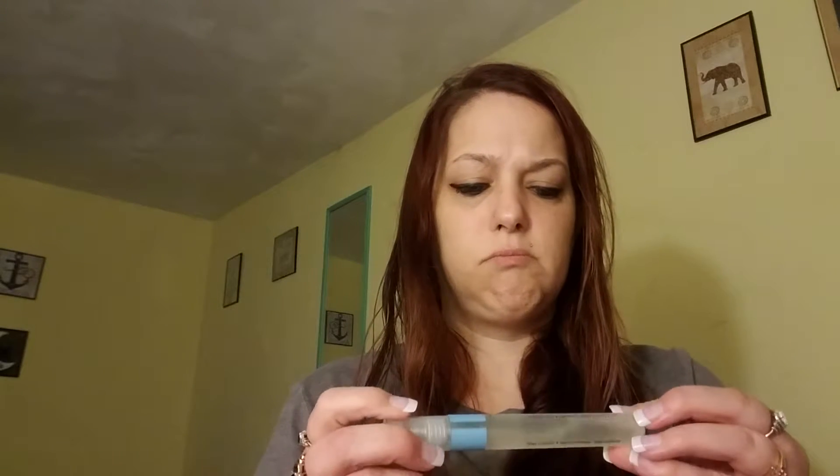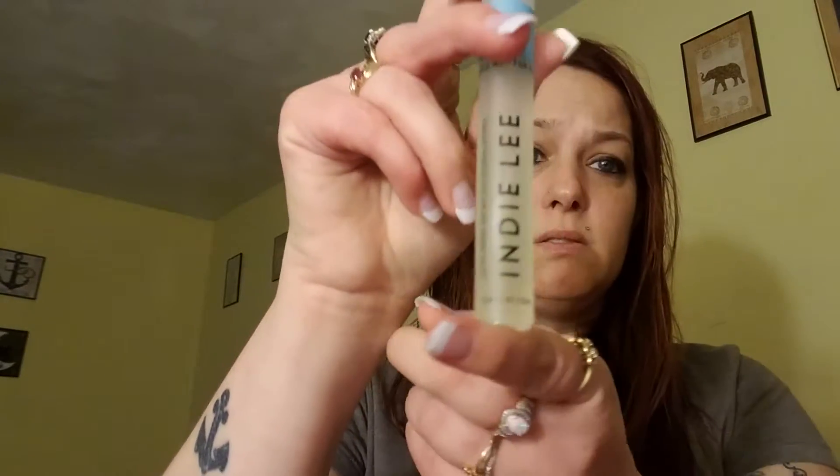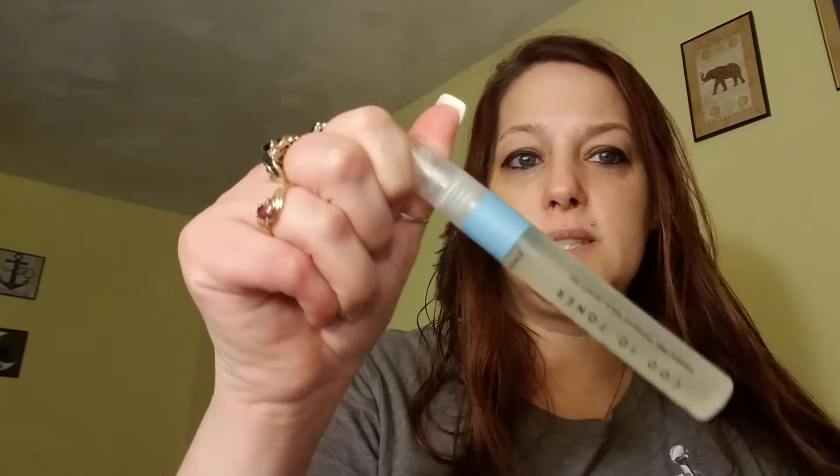The next item is an Indy Lee CoQ10 toner. Directions say: apply to face after cleansing or after a workout, avoid the eye area, and follow up with moisturizer. I have no idea what this really is. Let me see if it has a smell — ooh, it doesn't smell good, it smells like hairspray. I'll have to look it up online. I wish Ipsy gave you info cards like Sephora Play does, telling you what items are best used for and how to use them.